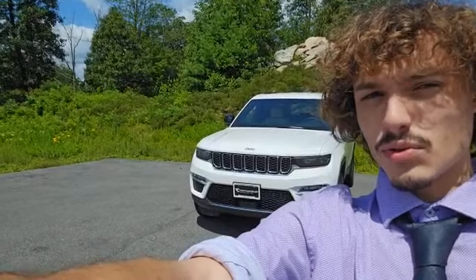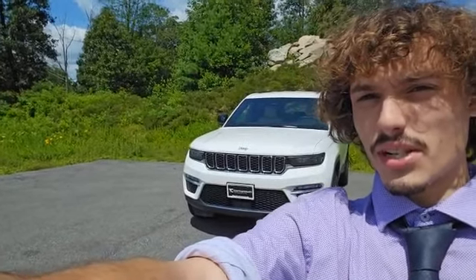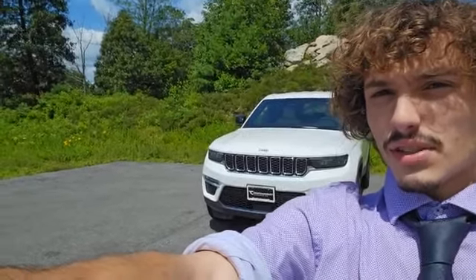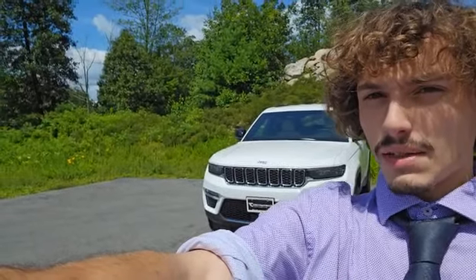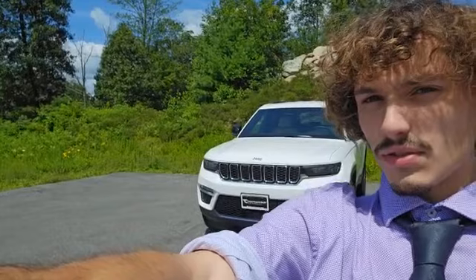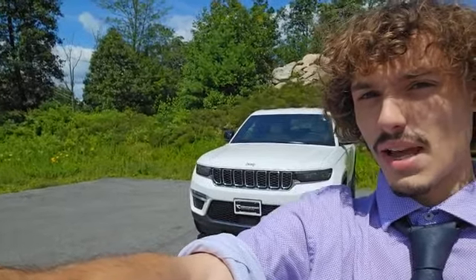Alright folks, this is what wraps up my virtual tour of this 2023 Jeep Grand Cherokee Limited. If you love this car and you want to take this pristine machine out for a spin with yours truly, you can reach my direct line at 603-213-5003 with any questions or inquiries you may have.